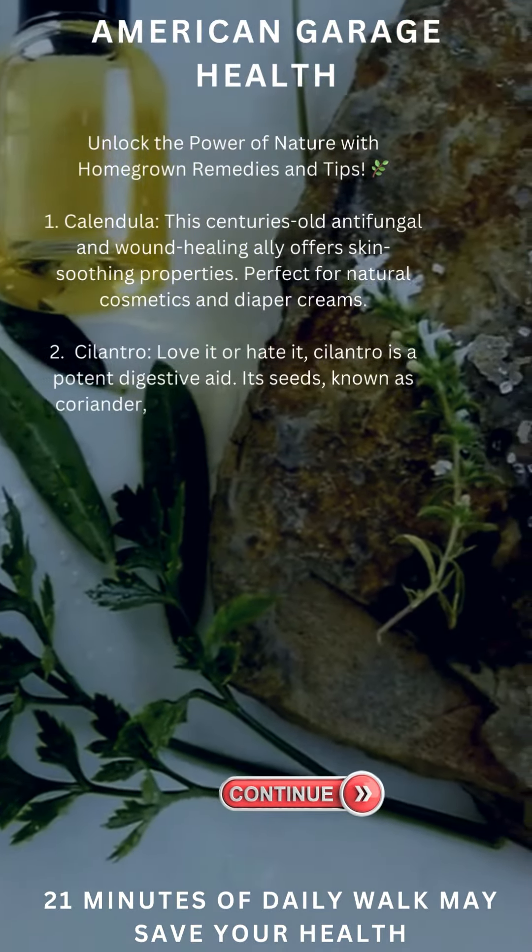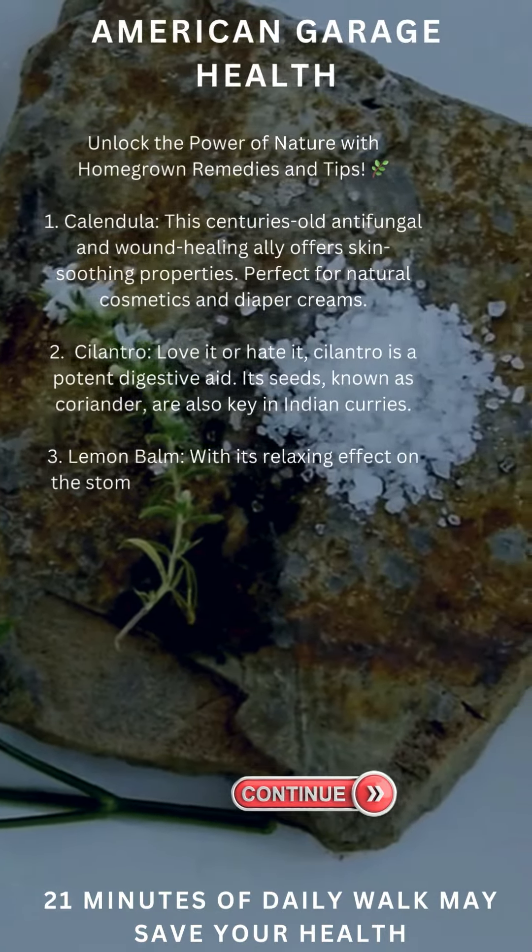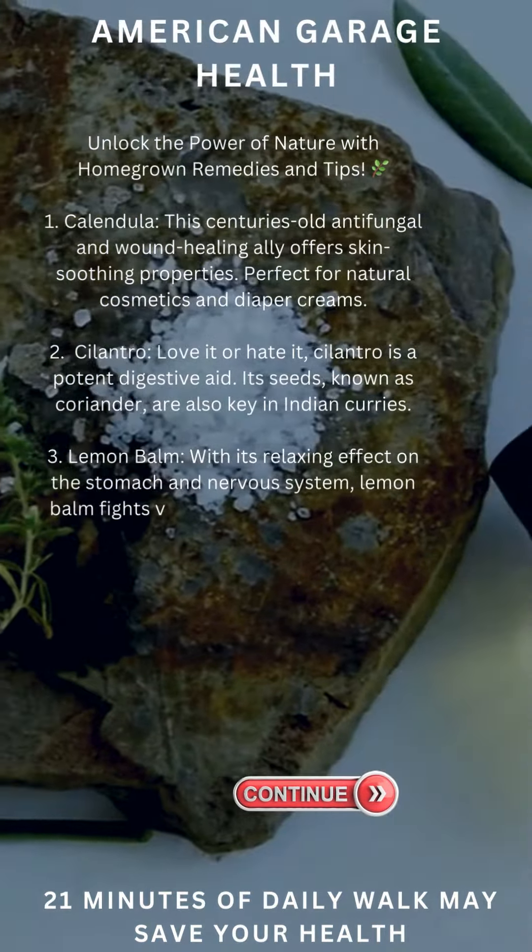Love it or hate it, cilantro is a potent digestive aid. Its seeds, known as coriander, are also key in Indian curries.